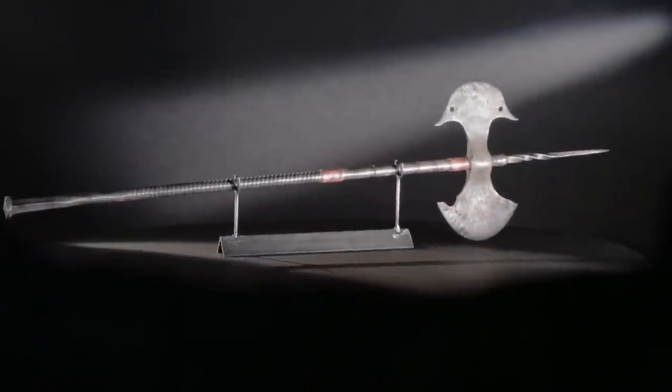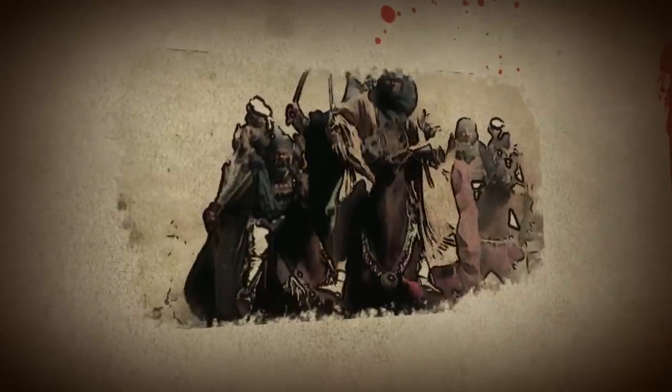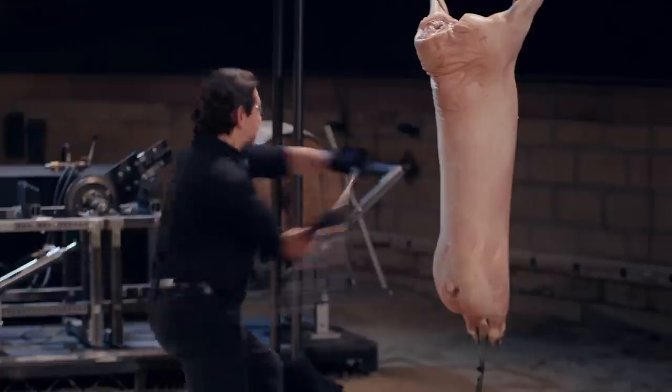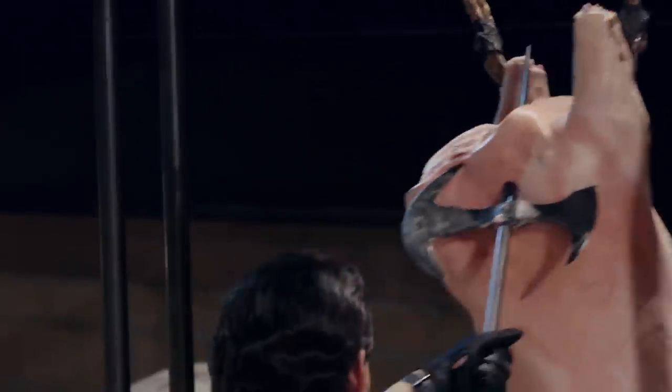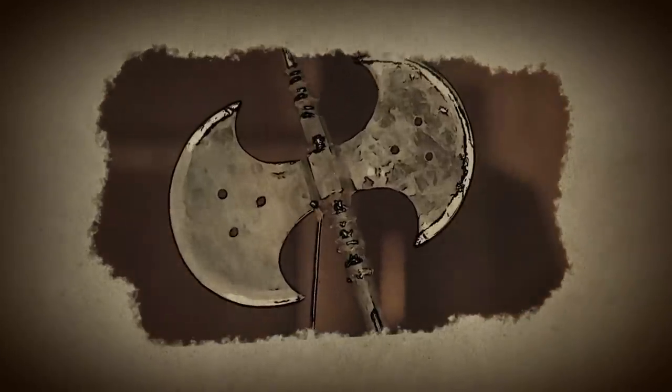This elegant but intimidating weapon is the tabar. Recognized by its signature crescent-shaped blades, the tabar was a weapon used by soldiers in the Middle East during the Crusades. It later became a standard weapon of the Mughal armies during the 17th and 18th century in India, as Islamic influence spread through the region.